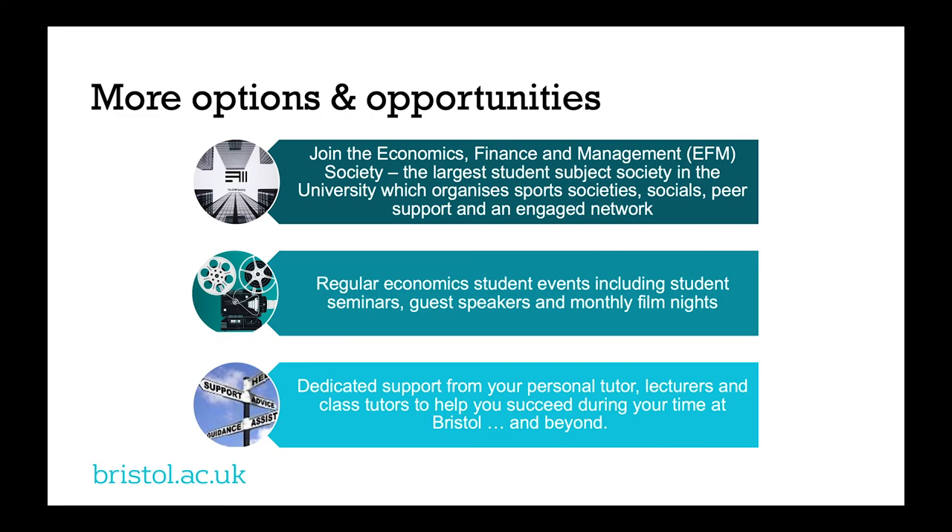The department also runs lots of events — film nights with guest speakers, for example, where you discuss the economics content of the films and the issues they raise. On top of that there's plenty of support from your personal tutor and the wellbeing team. There are lots of people here who want to make sure this is a great experience and that there are plenty of opportunities for you to take hold of.